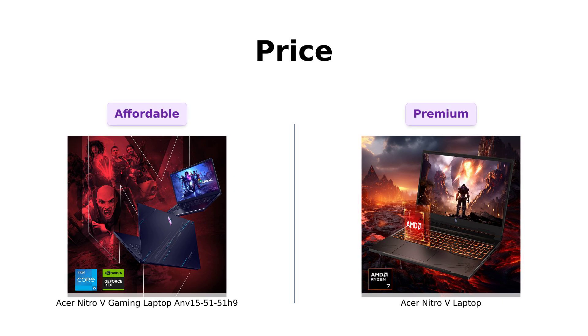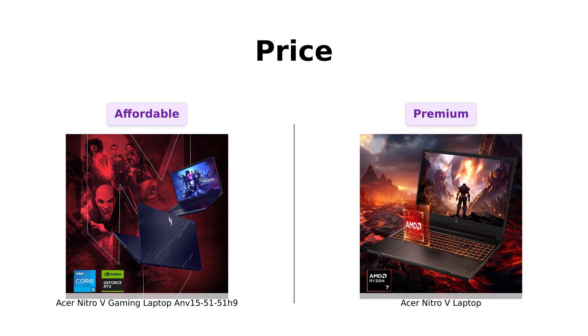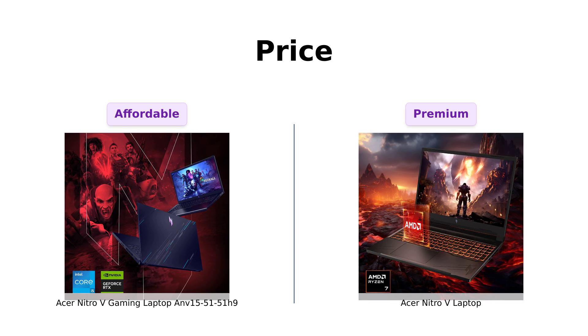The ANV 15-51-51H9 is coming in hot at $779, while our other contender, the Nitro-V laptop, has a slightly heftier price tag of $1,129. That's a difference of almost $350.